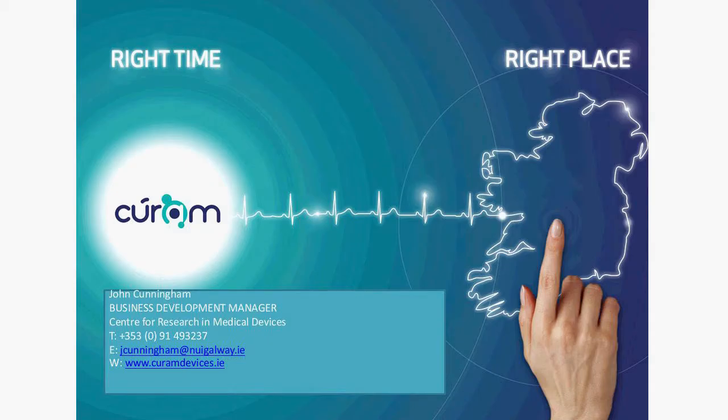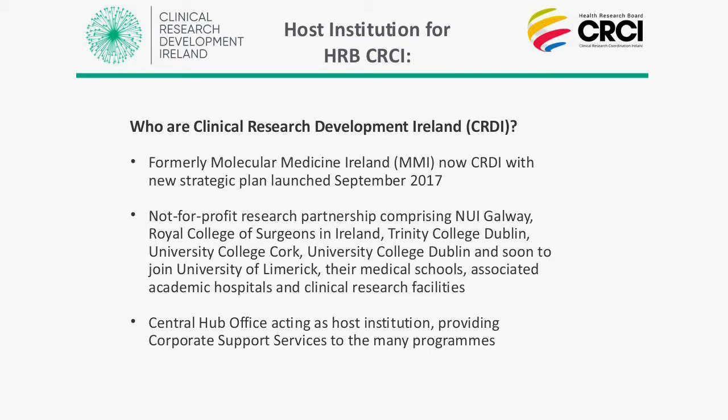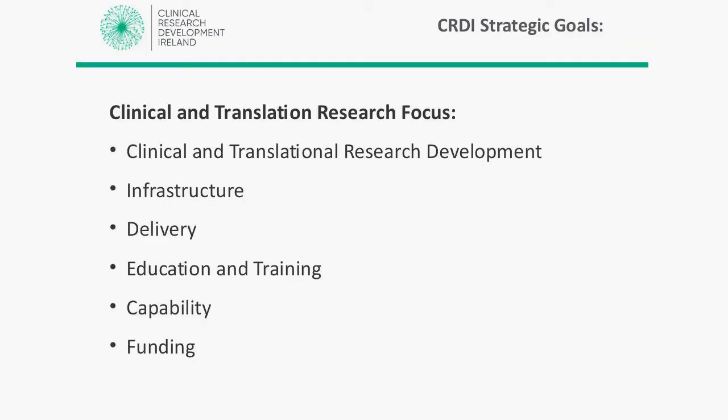CRDI focuses on supporting translational clinical research development, supporting infrastructure development for clinical research, supporting the delivery of clinical research, supporting education and training — building the capability of Ireland to carry out clinical research across our university partners — and focusing on the funding of clinical research to ensure we are properly invested, as well as the development of our infrastructure.